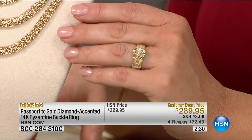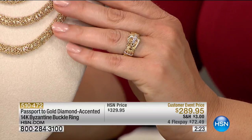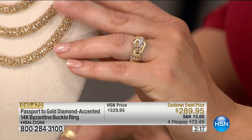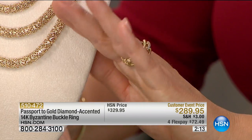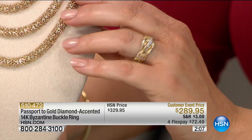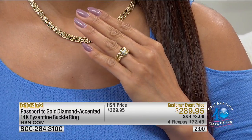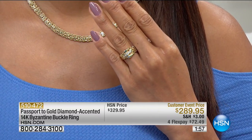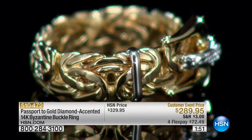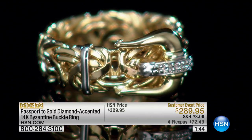The Byzantine is so classic and beautiful — forever. Then you add a buckle to make it a little spicy. What's older than a buckle and a Byzantine? Together they make the perfect ring. Look at how it's finished all the way around — very strong and durable, with the buckle highly polished and perfectly soldered into the chain.